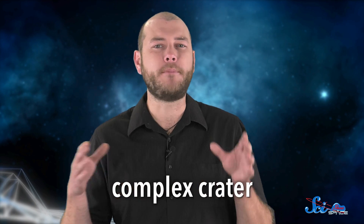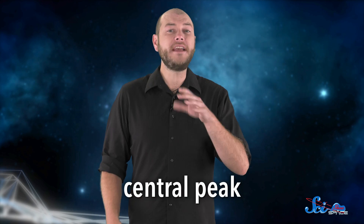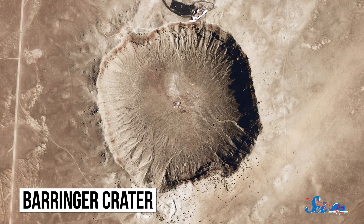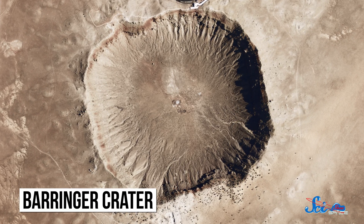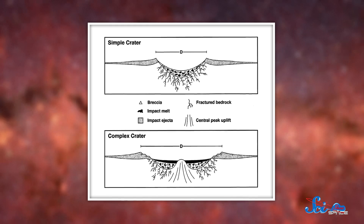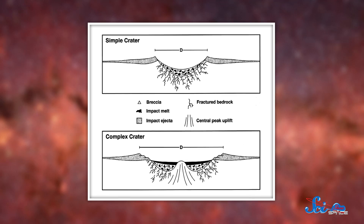Mimas got slammed into so hard that the impact rearranged its guts and left it reeling. Craters tend to have certain characteristics based on their size, and Herschel Crater is what's formally known as a complex crater. That means it's big enough to have a feature called a central peak. The peak superficially resembles the dimple in the Death Star superlaser, but it's only there because of the physics of things smashing into each other. When a meteor hits, it carves out a basin much bigger than the meteor itself. Meanwhile, the rock right at the center of the impact rebounds and bounces back up.